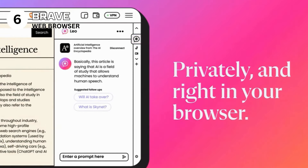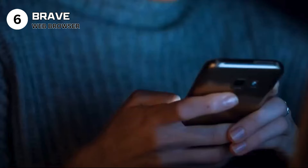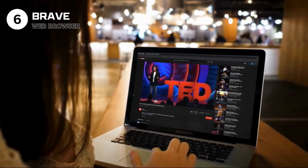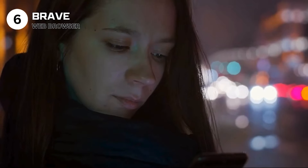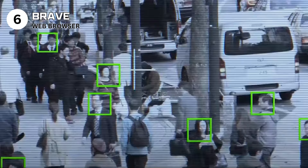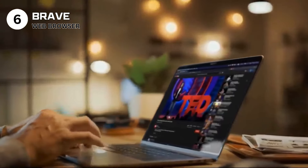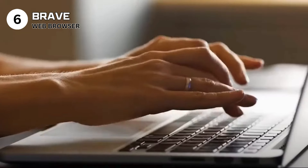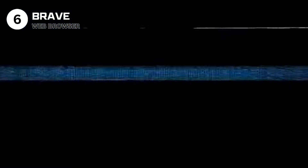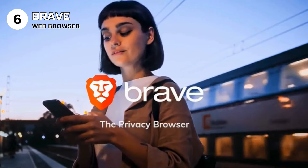Use Brave if you prioritize privacy and want a fast, secure browsing experience. Avoid it if you rely heavily on websites that might conflict with Brave's ad blocking or prefer traditional ad-supported browsing. Specs: web browser compatible with Windows, macOS, Linux, Android, and iOS. Features include ad and tracker blocking, HTTPS everywhere, Brave Rewards, and Tor integration. Licensed under Mozilla Public License. Brave Browser boldly steps forward as a champion for privacy and performance, offering a unique blend of speed, security, and support for content creators.